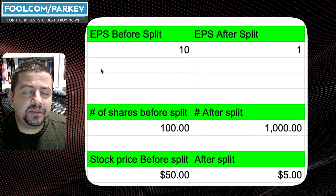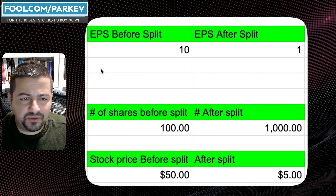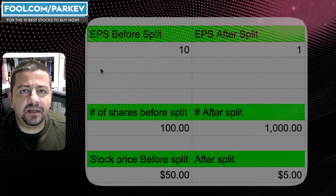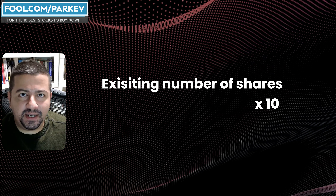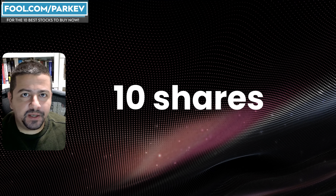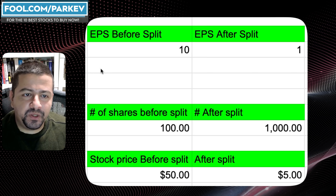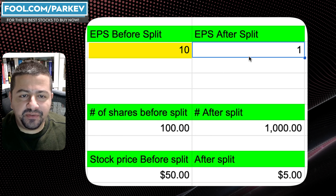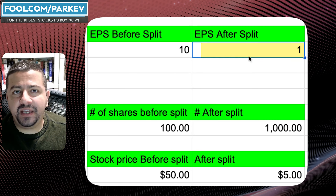Every time there's a stock split I like to go through the evaluation of what it means for investors. What actually happens during the stock split? All that's happening is the company is taking the existing number of shares and multiplying it by 10. So if you had one share you will now have 10 shares. But what that also does is reduce the earnings per share. So if before the stock split you had $10 in earnings per share, after the stock split you'll only have $1 in earnings per share — but you'll have 10 more shares.